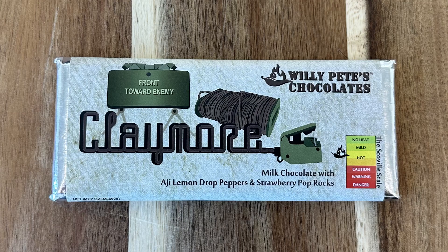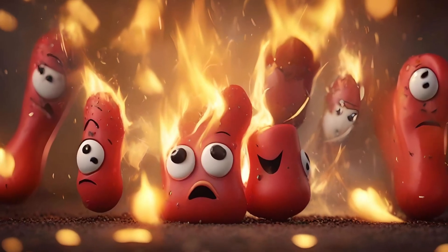Our taste buds are still functioning so let's go for the Claymore, see what this one's all about. It broke — we'll do the same thing, broken in half. Cheers to the Claymore. More crunches — it's the pop rocks one! That's kind of cool with the strawberry pop rocks. Lemon drop peppers and strawberry pop rocks. That's pretty damn good. I like that and I'm not a big strawberry fan, but that works well.